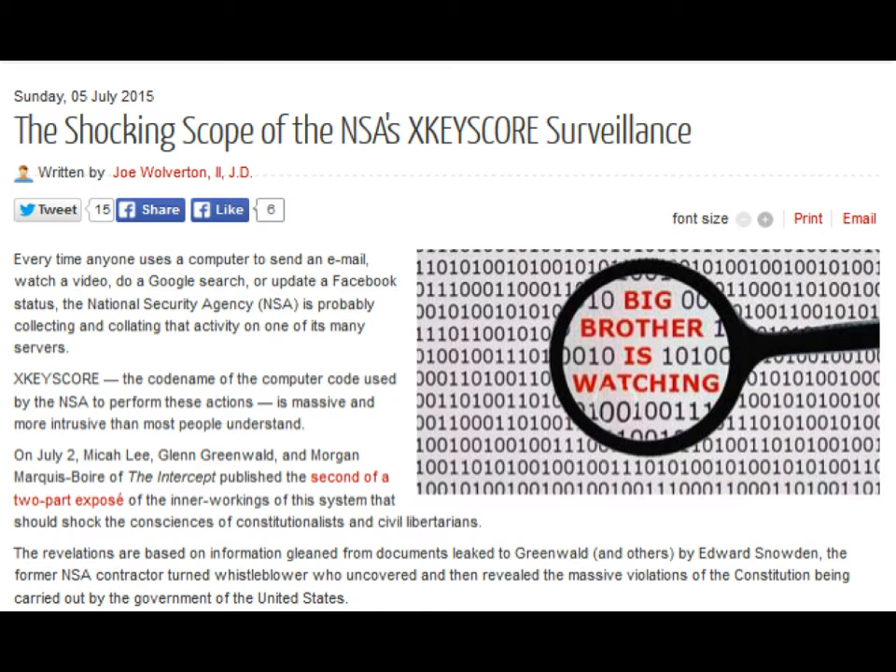On July 2, Micah Lee, Glenn Greenwald, and Morgan Markey-Boyer of The Intercept published the second of a two-part exposé of the inner workings of this system that should shock the consciences of constitutionalists and civil libertarians. The revelations are based on information gleaned from documents leaked to Greenwald and others by Edward Snowden, the former NSA contractor turned whistleblower who uncovered and revealed the massive violations of the Constitution being carried out by the government of the United States.